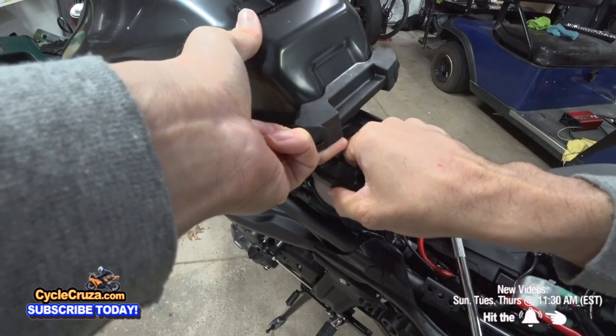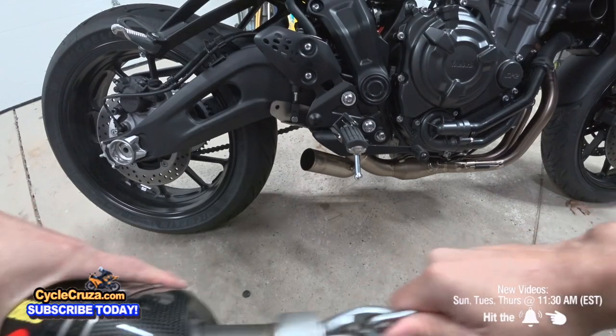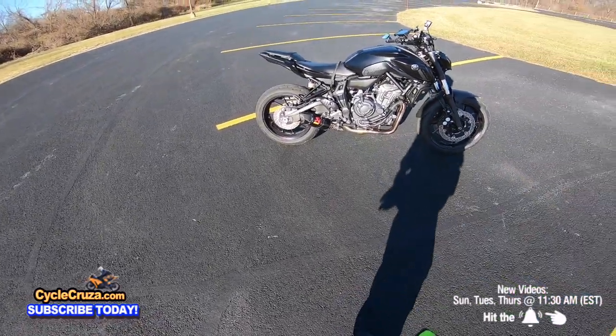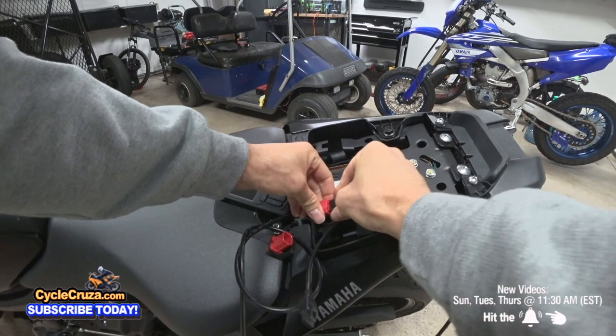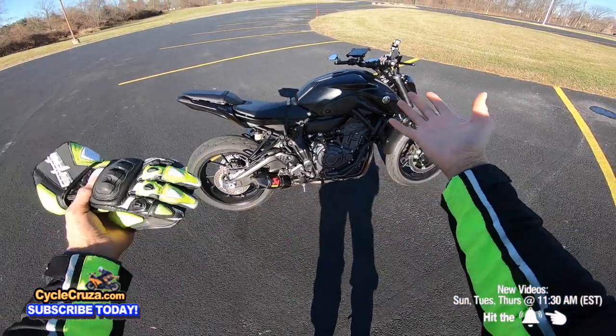I removed the snorkel and put the K&N air filter in. I took the baffle out of my full Akrapovic carbon fiber racing exhaust. I fully tuned it so that it has a proper air fuel ratio. Will it make it faster?